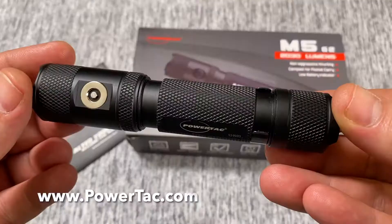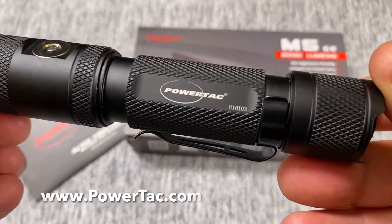Hey everybody, thank you for stopping by my channel. I'm Joe and I wanted to discuss a new flashlight I picked up from PowerTac — this is going to be their M5G2 everyday carry model. Stick around and I'll discuss a little more about the light and what you need to know to find one if you're interested.